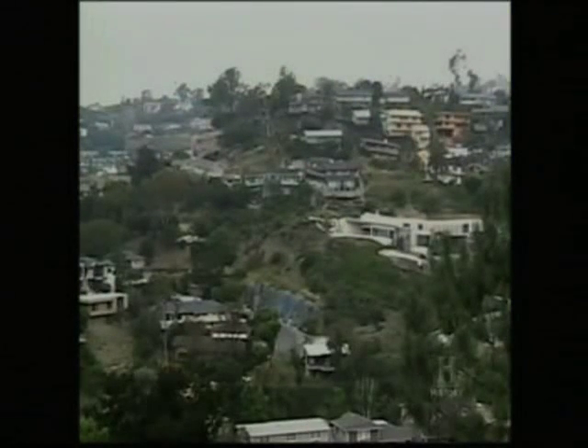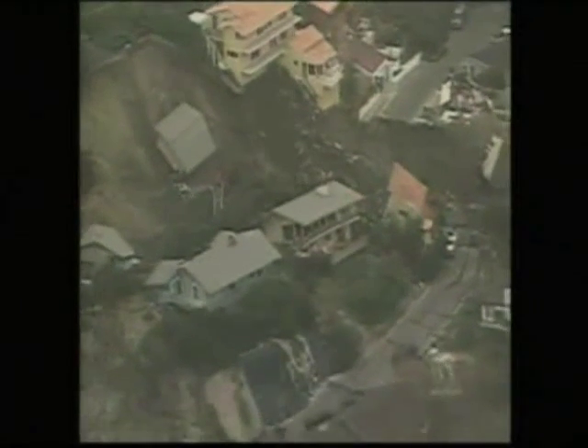The deep landslide claimed 20 homes but miraculously no lives. The interior structures of the homes are crumbled into hundreds and thousands of pieces — walls fallen down, granite countertops broken in half, cabinets ripped off walls. It's complete devastation in most of these homes.